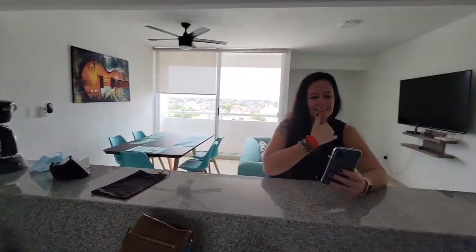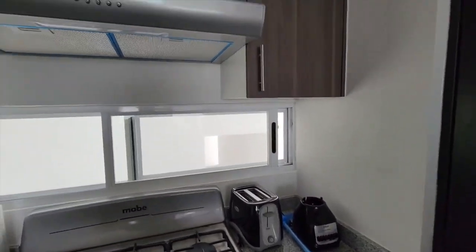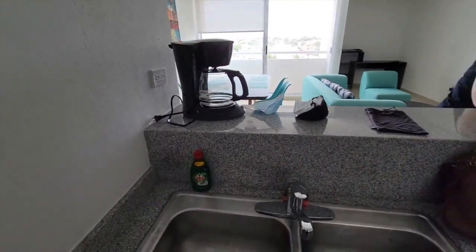There's Jen. Hello. Hi. There we have the fridge. That is our kitchen — a little kitchenette there with our laundry machines and water. Very important. Stay hydrated.